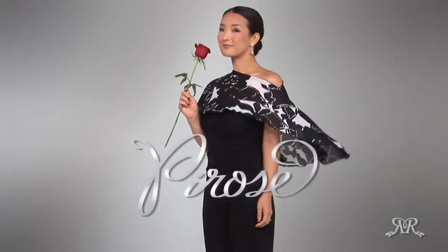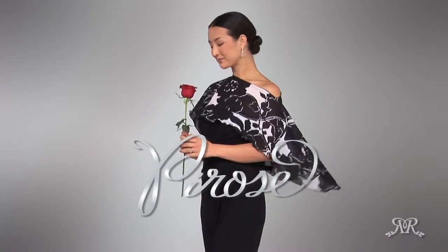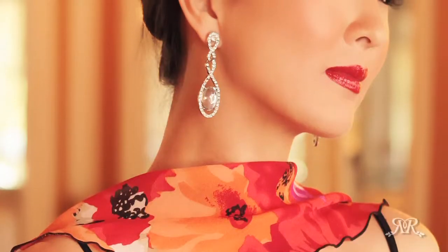Introducing a limitless array of fashion accessories rolled into one, Reno Rose brings you Pierrose, an innovative multi-waist scarf design with endless possibilities. Graceful, elegant, feminine, and beautiful.